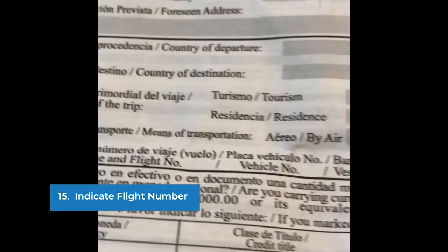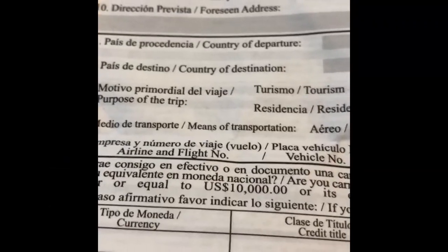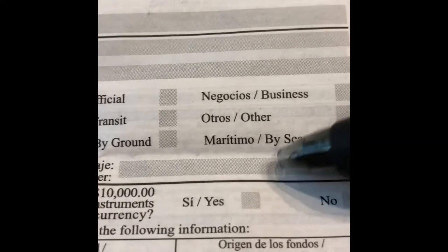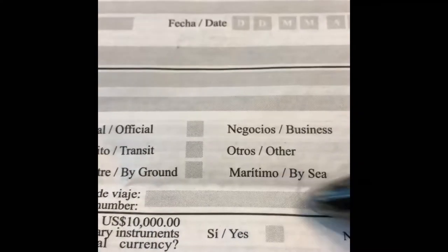So here in number 15, you would actually fill in the airline and then the flight number. So whatever it is — if it's Spirit, if it's American Airlines, if it's Avianca, Aeromexico, whatever — you would fill that in on this line.